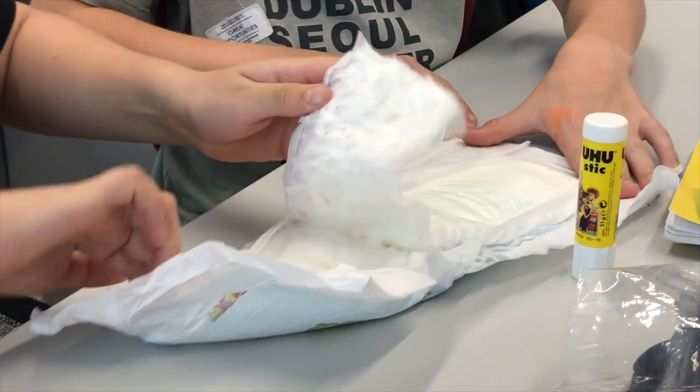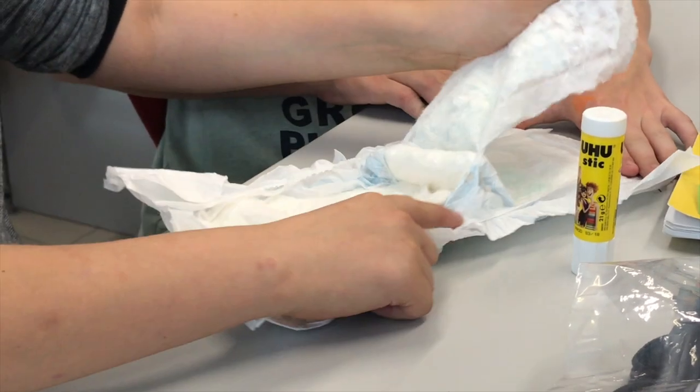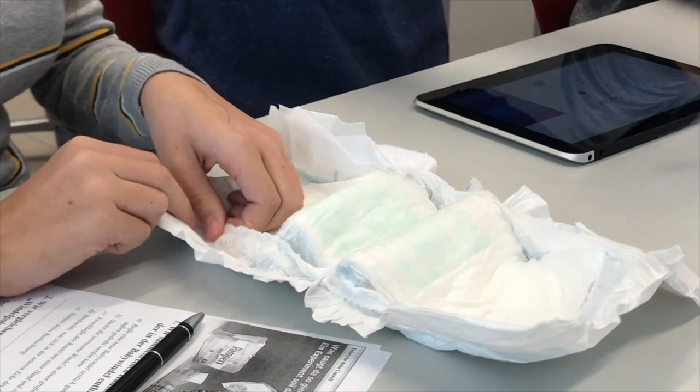In our research, we found out that diapers contain small plastic parts which absorb liquids. In chemistry, we experimented with the characteristics of this white granulate.